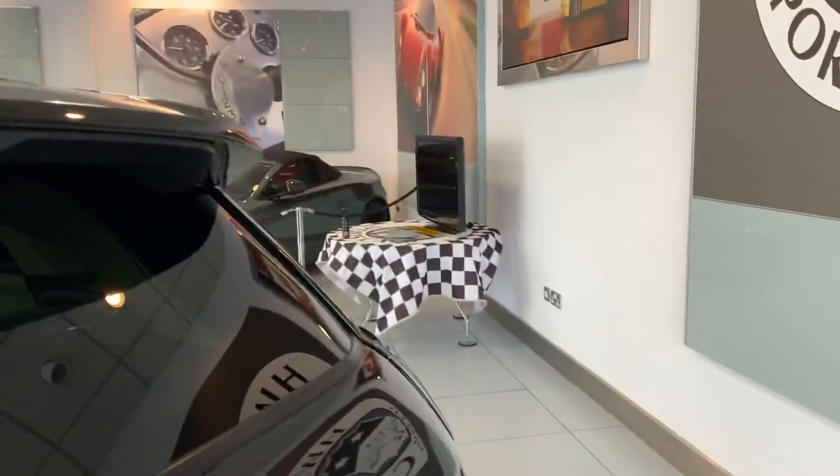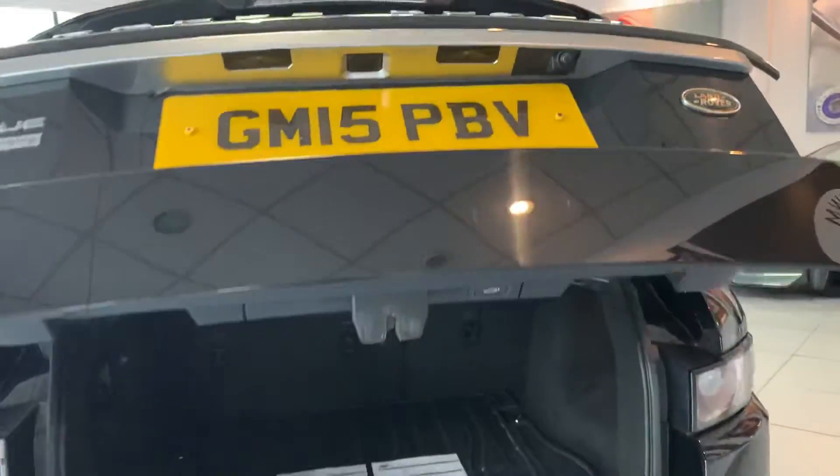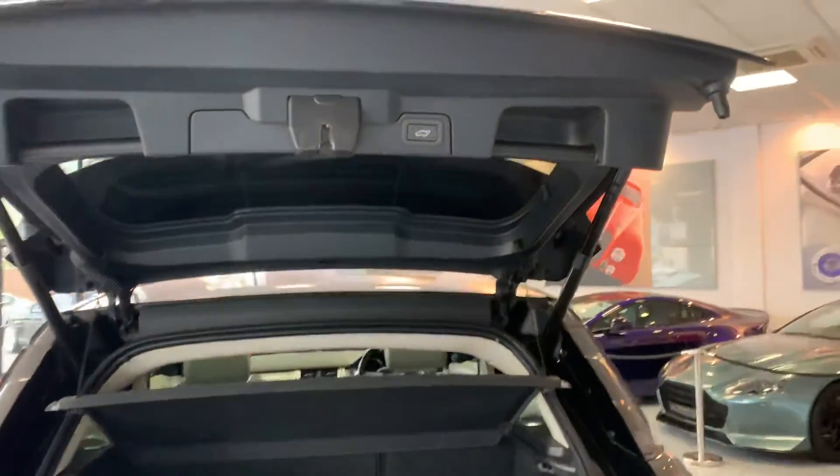Going around to the boot, it has a power tailgate — so if you just push the button on the boot it will open, and you can see the button there to close it.